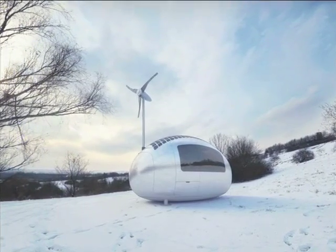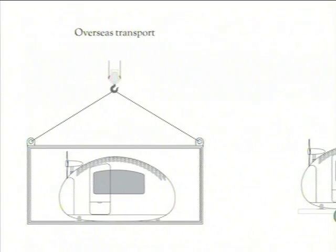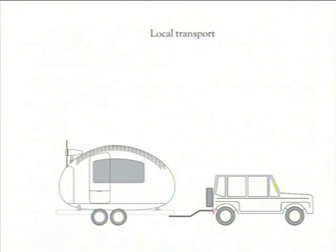When it comes to transport, each capsule weighs 1,500 kilograms and can fit inside a standard shipping container if you're traveling overseas. Or if you're traveling by road, you can transport the capsule on the back of a trailer hitched to your car.